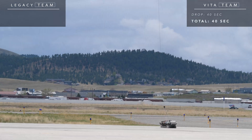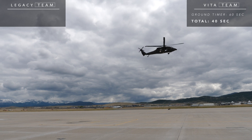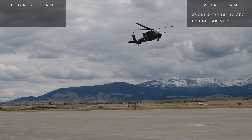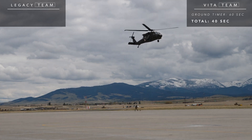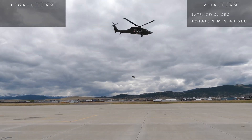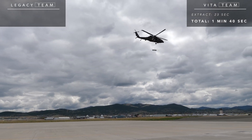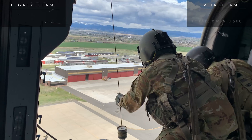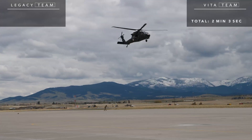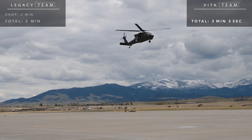The Vita crew inserts their litter with virtually zero hover time at the 40-second mark, and their 60-second mandatory patient load timer begins. The legacy team arrives and begins lowering their hook and tag line to the ground crew. The Vita team is already dynamic hoisting out, covering distance while extracting dynamically. Total mission time on this exercise for the Vita crew: two minutes and three seconds.